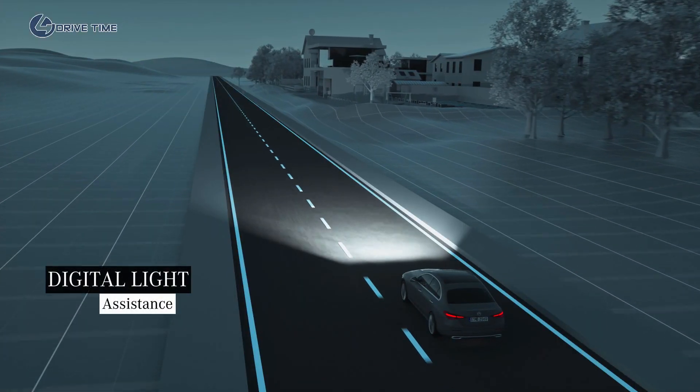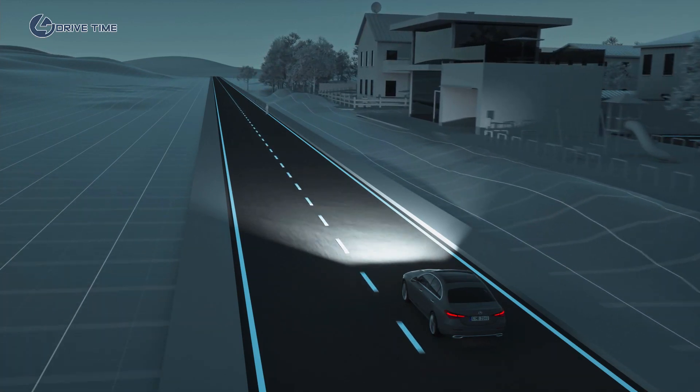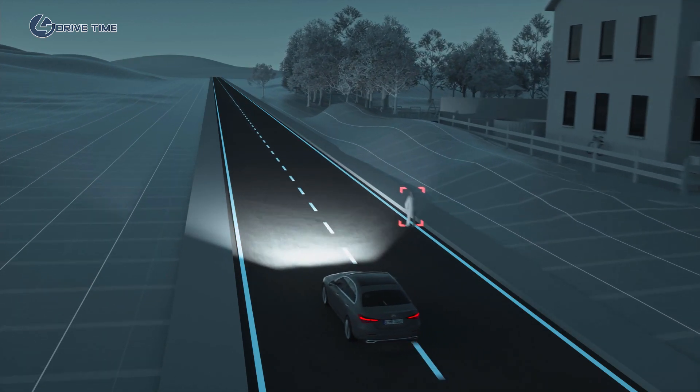Pedestrians in the road can be very difficult to see, especially at night. If the system detects a person in the road, digital light emits a marker light to indicate their position.